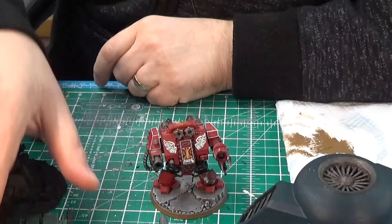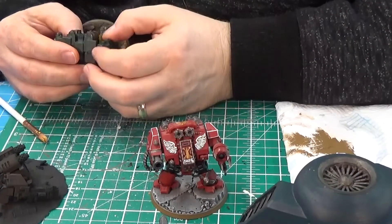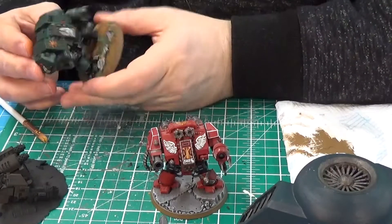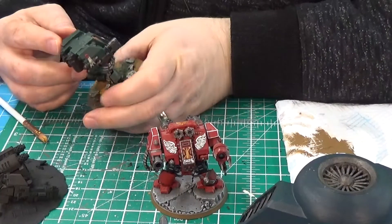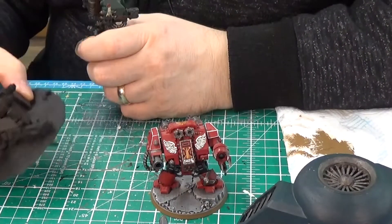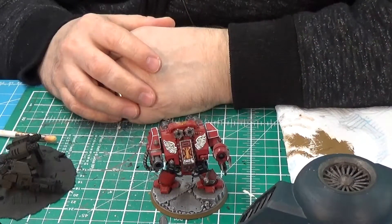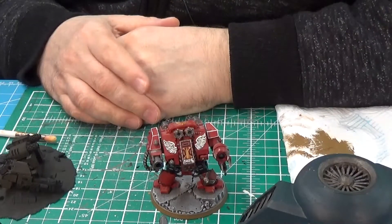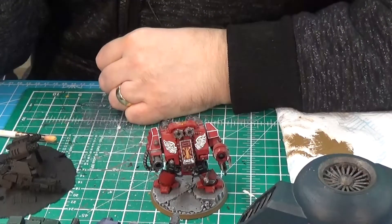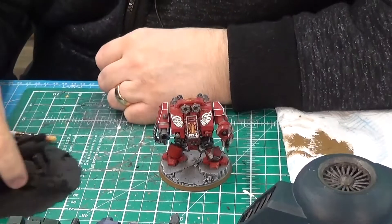The top of that Dreadnought looks a little bit like the Dark Angel one. I could do Dark Angel. But I'm going to go with Blood Angels because I've decided I want to try out that particular recipe for them. That's how it's going to be.